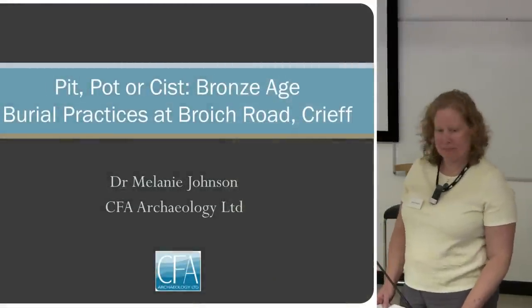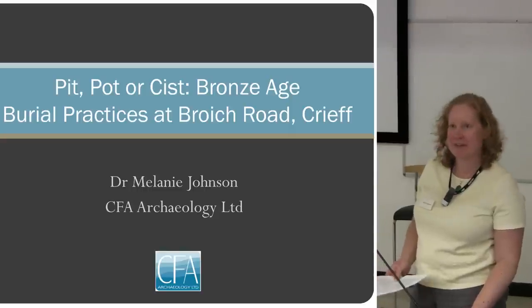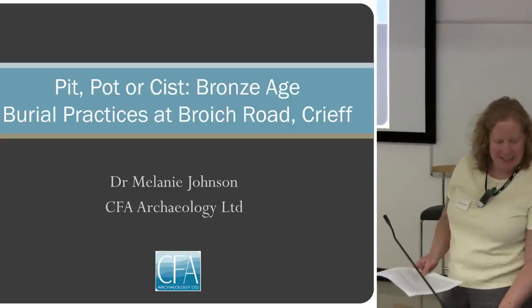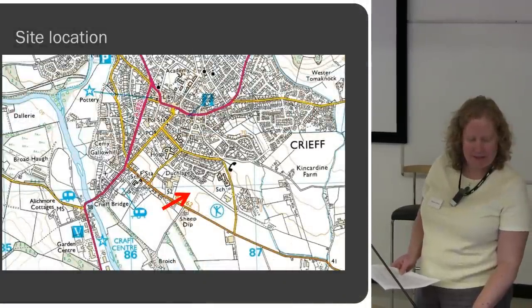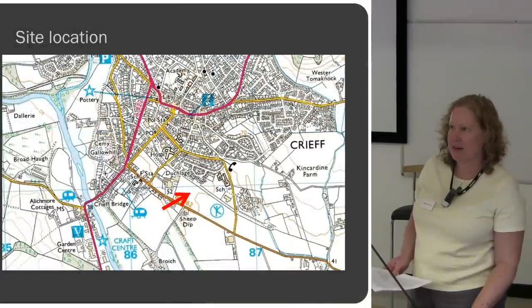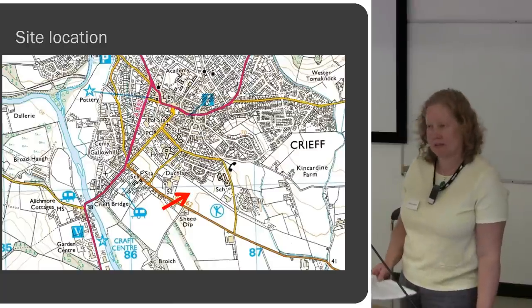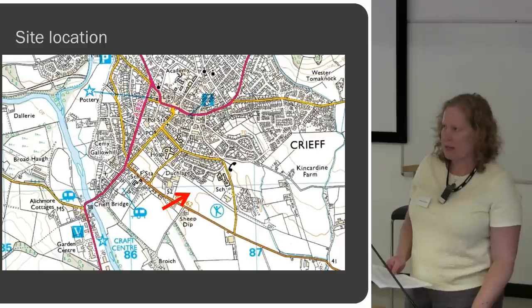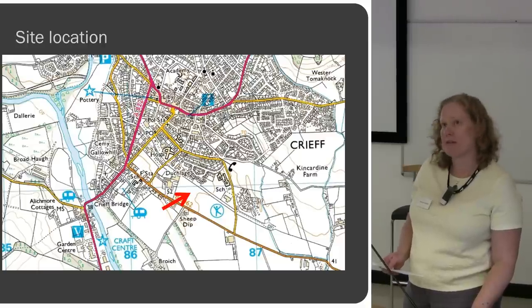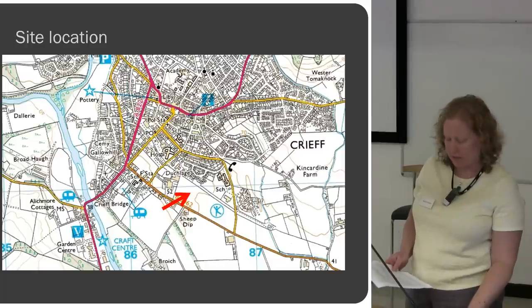We'll go back to Broyer Road again. I had no idea that Pitt and Tina was just down the road before today. We are here just on the outskirts of Crieff, just off Broyer Road, right next door to the Strathland Community Campus. This was a development-led project funded by Perth and Kinross Council for the construction of a new primary school, right next door to the high school.